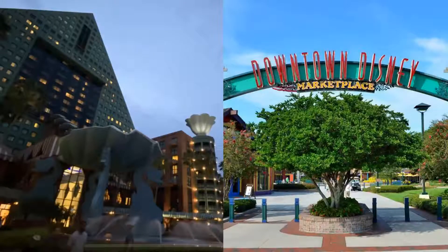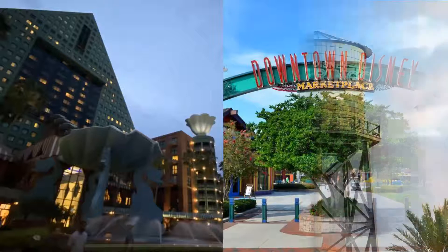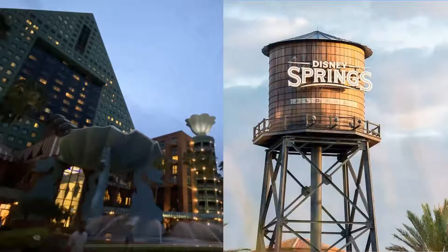Oops, did I say Downtown Disney? I meant Disney Springs. Shows you how long I've been going to Disney. Anyways, pack your suitcases and let's get started.